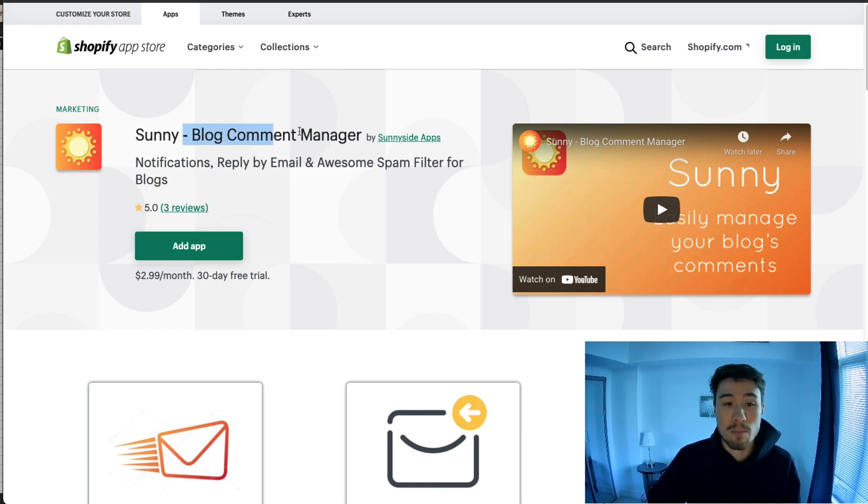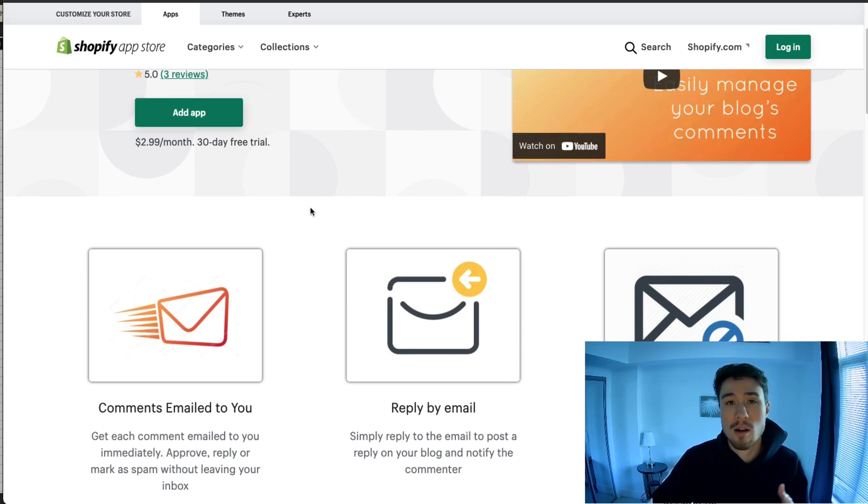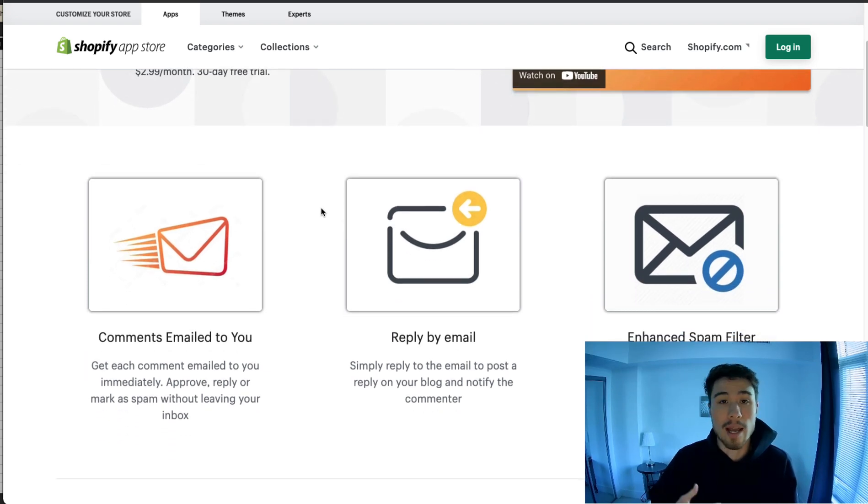The second app is Sunny's Blog Comment Manager. With your blog you're going to have the opportunity to let customers comment and ask questions, maybe about the products. What this does is send notifications to you so you can answer those questions in a timely manner. This is also going to show Google that you're engaged on your blog, which will improve your SEO score a little bit.